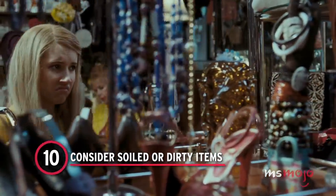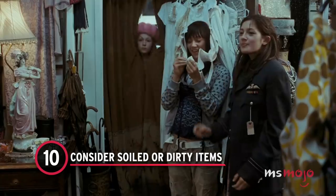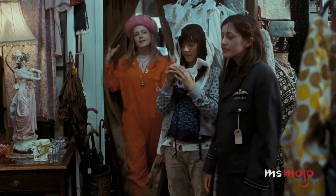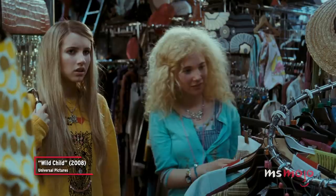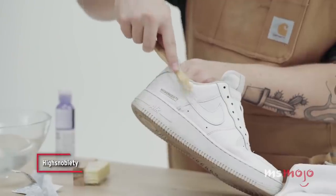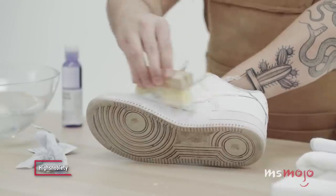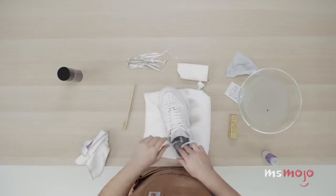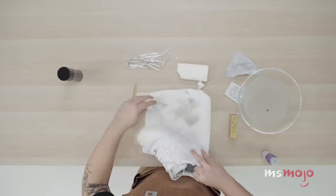Number 10: Consider soiled or dirty items. One of the first things to keep in mind when thrifting is that first impressions can be deceiving. It's easy to pass over a pair of sneakers or a piece of wood furniture because they're seemingly covered in a layer of grime.